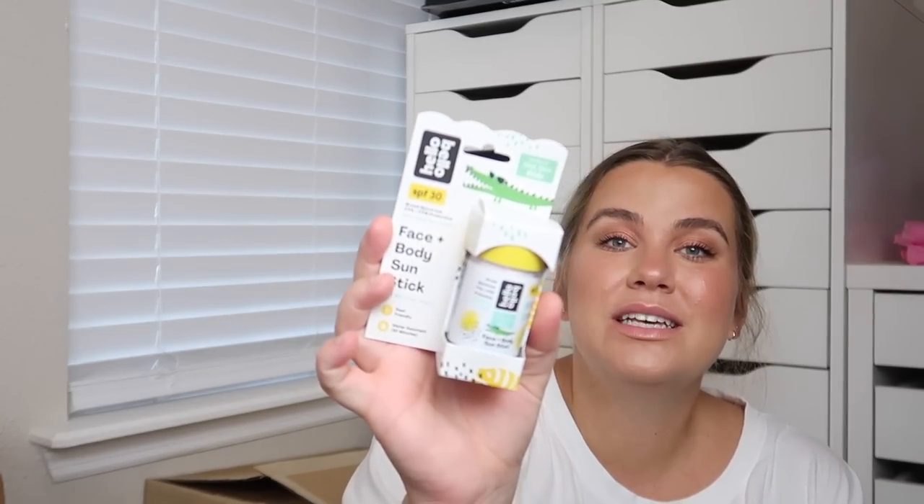Next up from Lauren — and Lauren has gotten us so much stuff — we have the Hello Bello SPF 30 face and body sunscreen stick. It's zinc oxide, works on wet skin, and is reef-friendly. It's a stick instead of a lotion or spray, which should be much easier to use. So now we have both a sunscreen stick and a sunscreen lotion for baby girl. Thank you so much, Lauren!